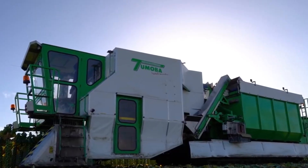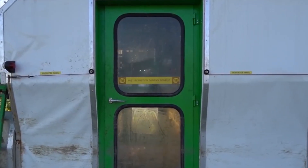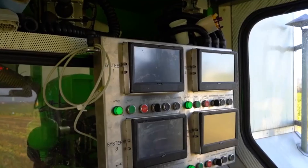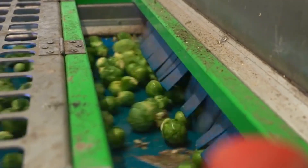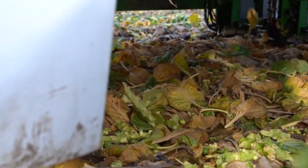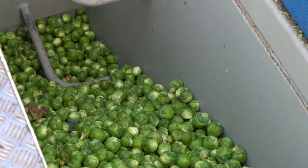One of the standout features of the Brussels Sprout is its integrated control system, which enables precise management of multiple operations. Equipped with advanced sensors and data analytics capabilities, it provides real-time insights into crop conditions and machine performance, allowing operators to make informed decisions. Its ability to handle different tasks with ease makes it a valuable asset for farmers looking to streamline their operations, with its innovative design making it a standout machine in agricultural technology.